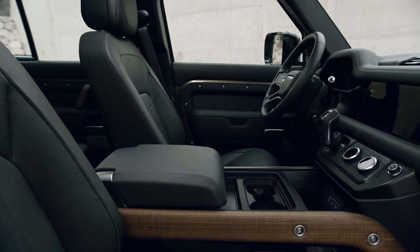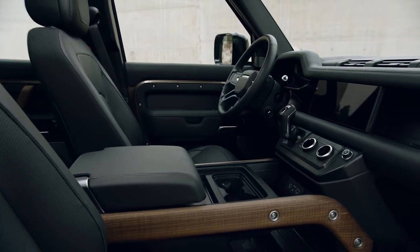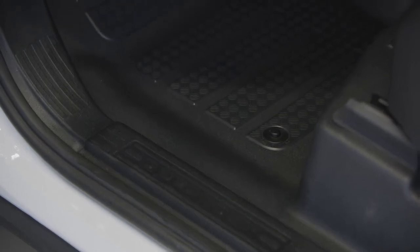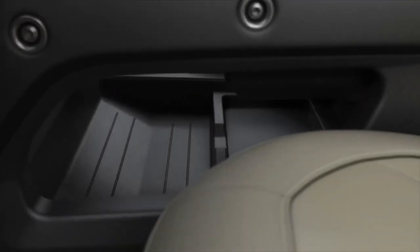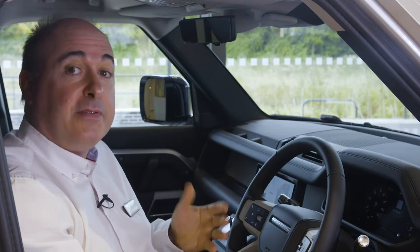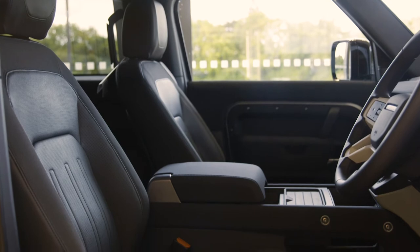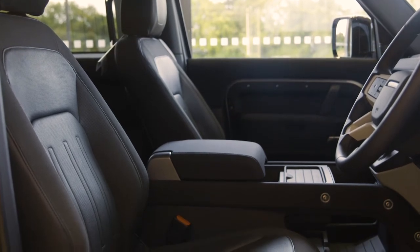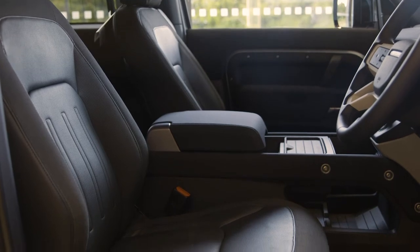The cabin continues a rugged, practical theme, with hard-wearing seat coverings, a rubber floor with flat door sills to allow a thorough internal rinse, and large, utilitarian storage areas. The seating configuration allows for five or six occupants, or up to seven in the 110. As standard, you get a walk-through space between the front seats, and you can choose to replace that with a centre console, which can incorporate a fridge, or a folding jump seat.